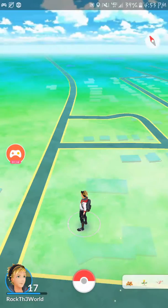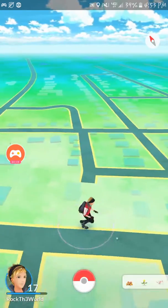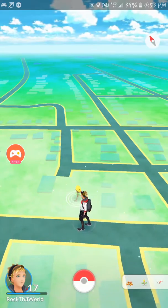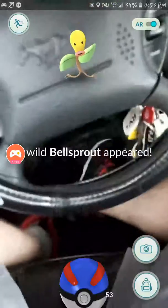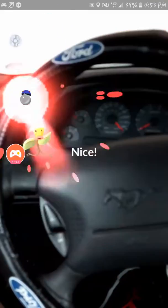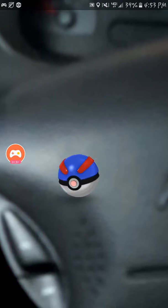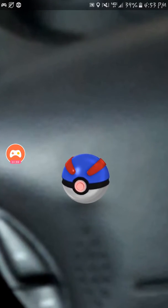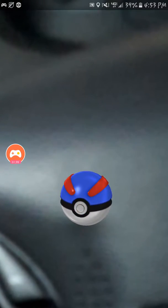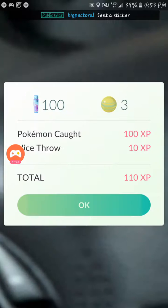I just have this little notification up at the top, and if it finds anything it lets me know exactly what it is — because it doesn't just say 'Pokémon are nearby,' because Pokémon are always nearby. And there's a little Bellsprout now. See, I just got a notification: Pidgey, Weedle, and Nidoran.